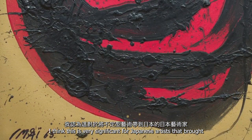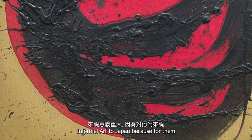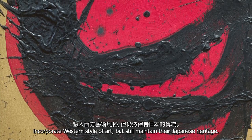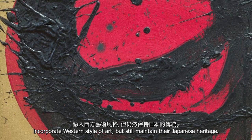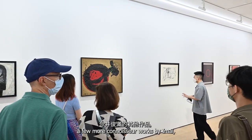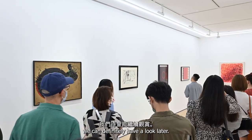This is very significant for Japanese artists who brought Enfamil art to Japan, because for them the most important thing is not to simply incorporate Western-style art, but to still maintain their Japanese heritage. And in this show there are also a few more works by Imai we can definitely have a look at later.